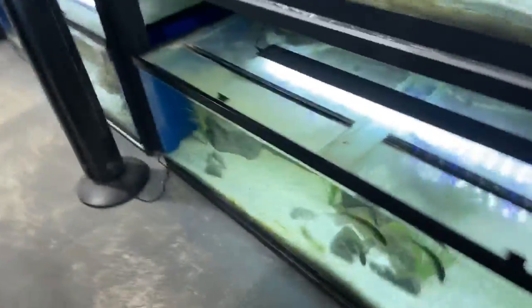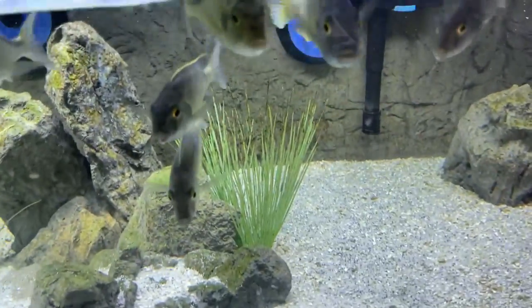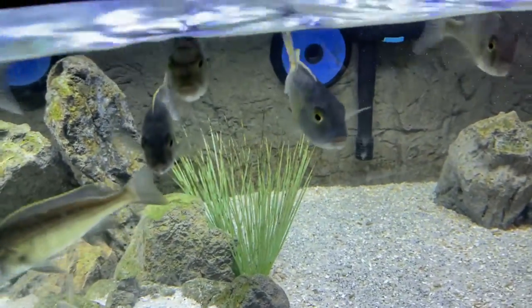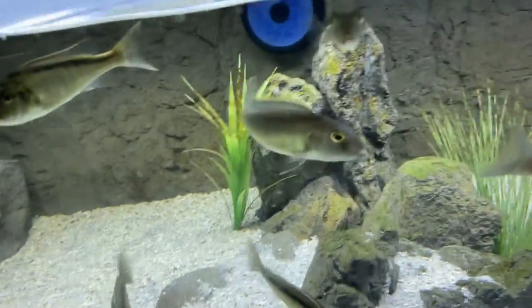If anybody wants to breed bucachromas spectabilis, we do have a male and eight females still available. These are breeders — I did pull fry from them, so they are proven breeders.